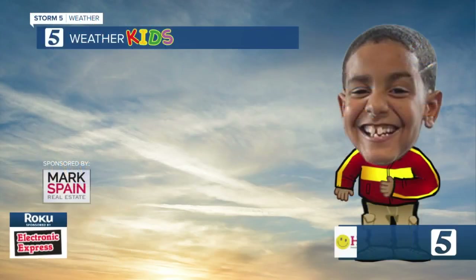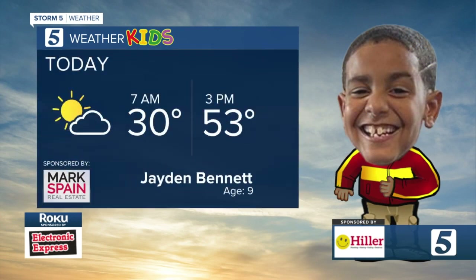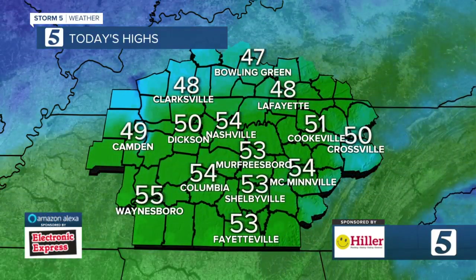First up, here is our weather kid for you today. From Jayden: 30 degrees this morning and then 53 a little bit later in the day. He is a student at West Creek Elementary out of Clarksville. So Jayden, we appreciate you for helping us out.